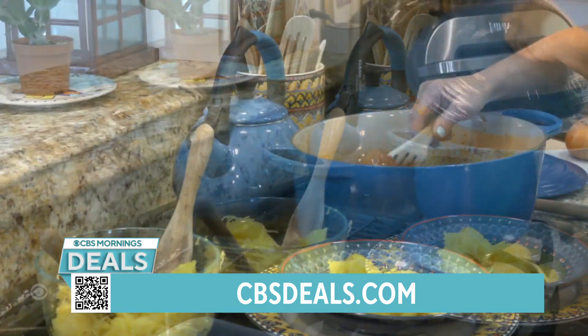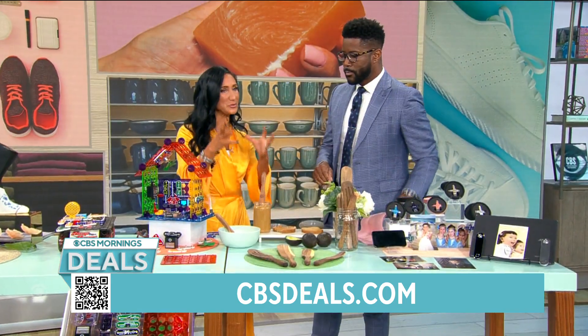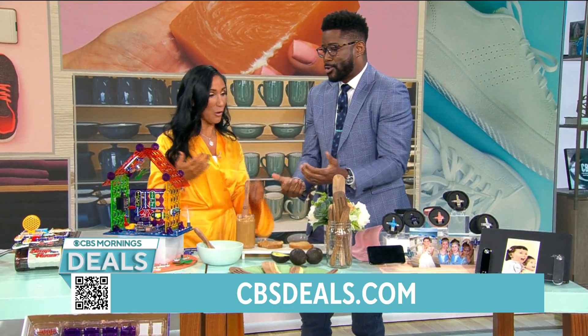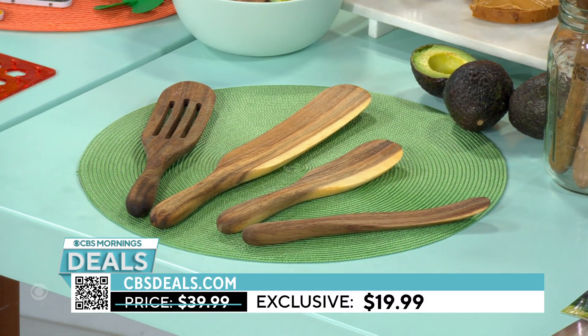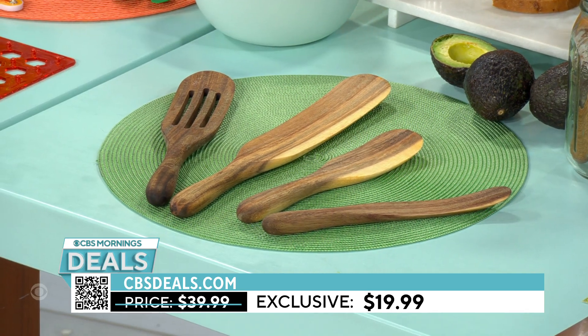They're beautiful. I actually keep them out on the counter. Get rid of the plastics, get rid of the metals, and use something made out of wood. When you put them in a drawer, they don't fold up and catch. Or leave them out because they're beautiful. These are $19.99 for two sets of four — eight spurtles total. Give one set, keep one.